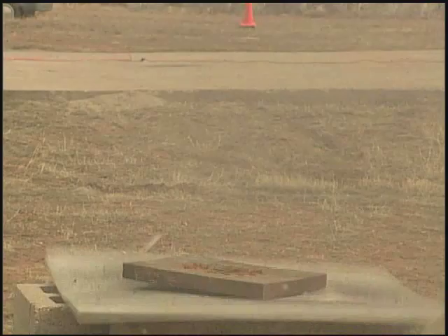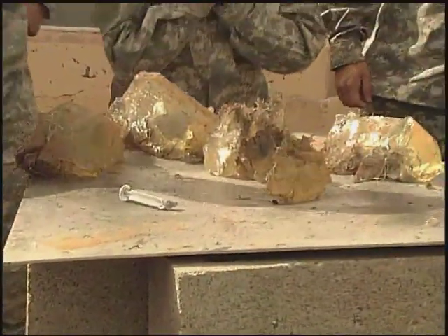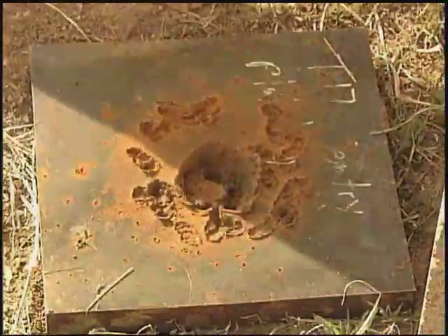It'll also give them the advantage to know when they've entered a clandestine laboratory, to realize that it's a clandestine laboratory so that they can defeat that, defeat the homemade explosives that were being used there.